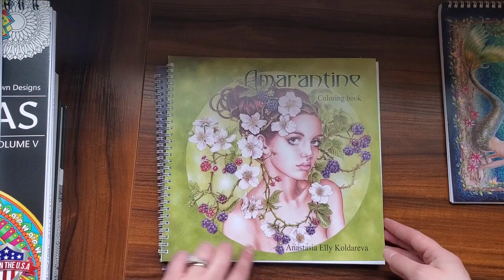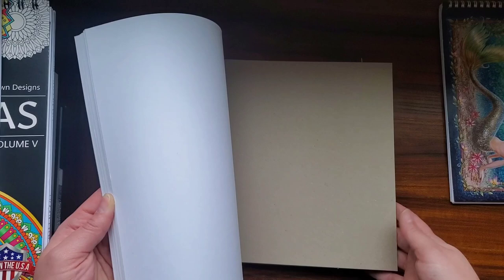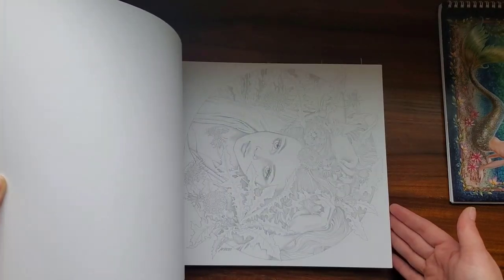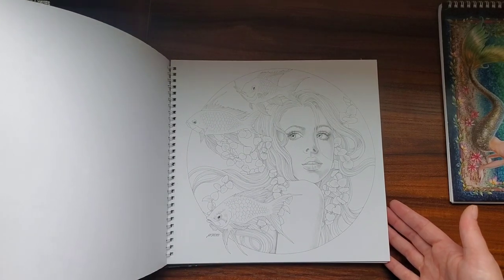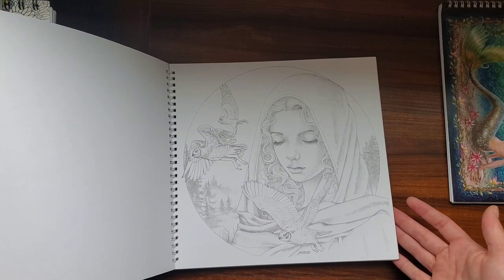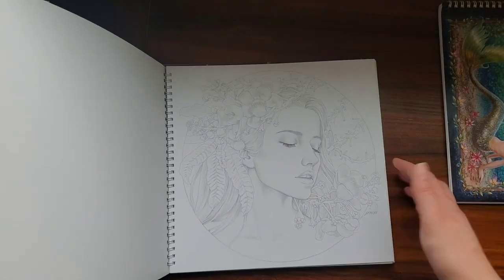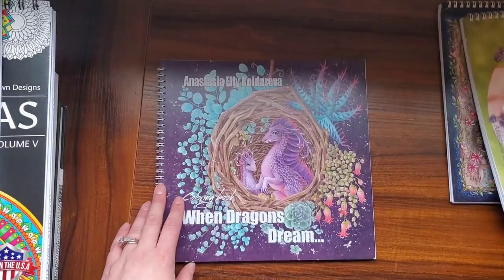So now we have Amarantine. This is stunning — I love the cover. I'll just show you a quick flip through. If you want to see any of these more in depth for a full flip through video, I'd be more than happy to do that. These are just some of the images. I fell in love when I saw these on YouTube and I knew they had to be mine. She's got very realistic portraits and I love how they're all framed in a circle. I just love them — they're so pretty.